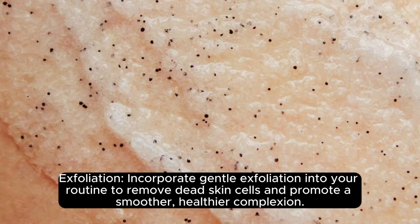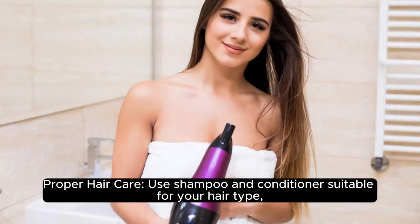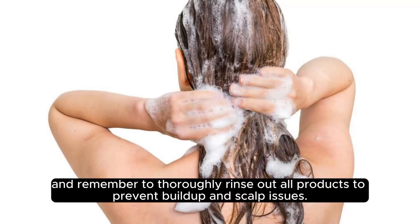Exfoliation: incorporate gentle exfoliation into your routine to remove dead skin cells and promote a smoother, healthier complexion. Proper hair care: use shampoo and conditioner suitable for your hair type, and remember to thoroughly rinse out all products to prevent buildup and scalp issues.